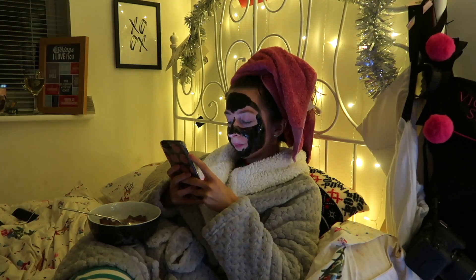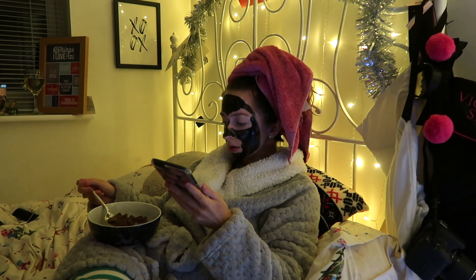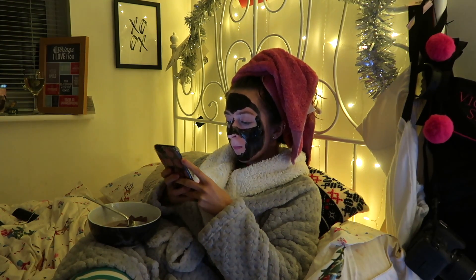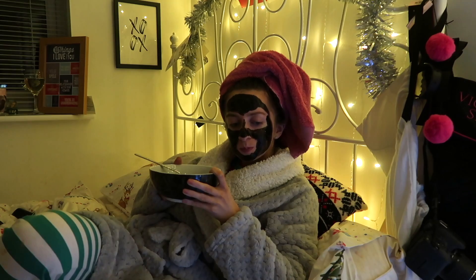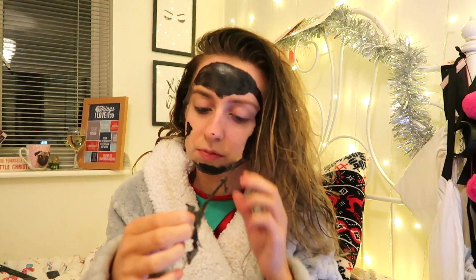Whilst I'm waiting for my face mask to dry, I'll just go back on my phone, catch up with stuff, and eat my Shreddies — they're literally the bomb. This is just like the most satisfying thing you've ever watched in your life. Love it.